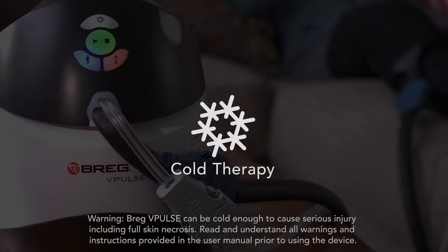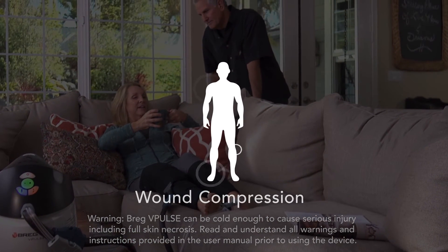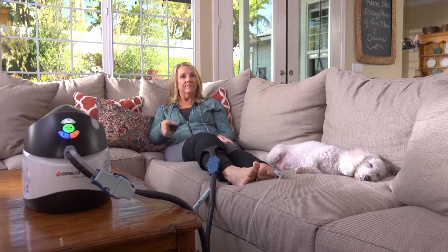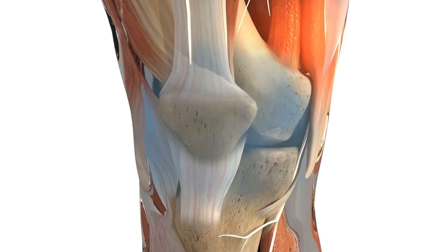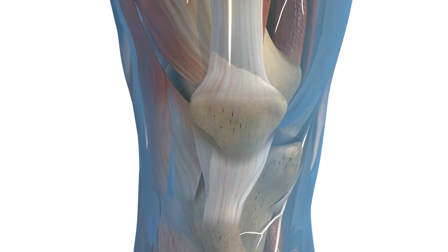V-Pulse also provides motorized cold therapy and compression over your affected joint. These two therapies can help reduce discomfort, swelling, and recovery time by fighting the inflammation associated with orthopedic surgery or injury. Inflammation is the primary cause of post-operative and post-injury discomfort. Healthy cells rush to the site to help the damaged area recover, but as they work to repair the injured site, they compete with damaged cells for oxygen and nutrients. This competition leads to the death of healthy and damaged cells, causing inflammation and discomfort. Lowering the temperature of the joint space through cold therapy is the best way to stop this cycle and decrease the local inflammatory response.